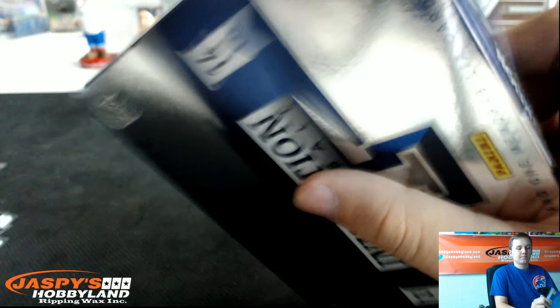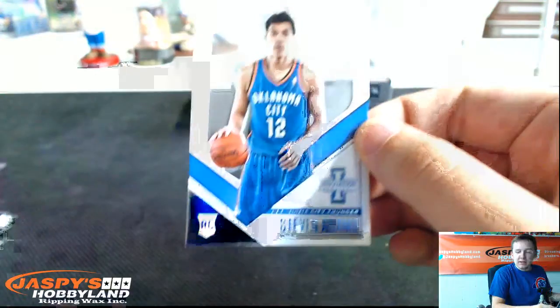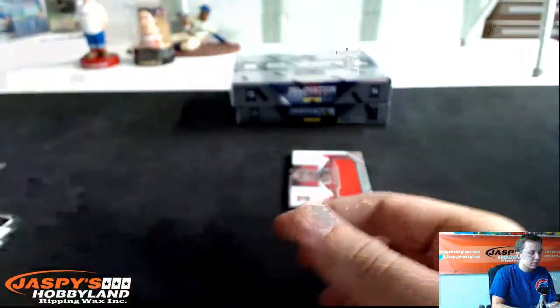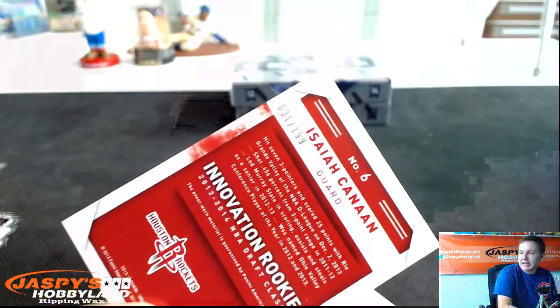Three boxes. Clear rookie — Steven Adams for the Thunder, 49 of 199. All rookie — CJ McCollum for the Blazers. We got Dwight Howard Stained Glass for the Rockets. We got a jersey — Isaiah Cannon rookie jersey for the Rockets, numbered 31 of 199.